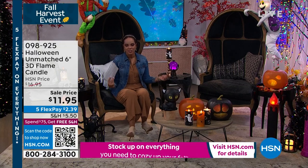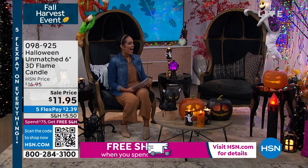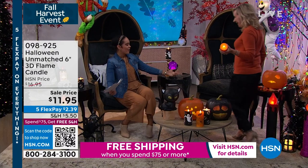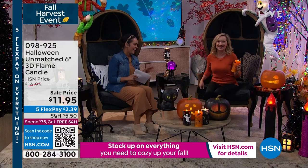And of course, it comes with a remote — you couldn't have an Unmatched flameless candle without a remote. So it comes with a remote. We're going to welcome in our good friend Ellen Bunner. Welcome into my lair. These chairs are incredible — yeah, super cool.